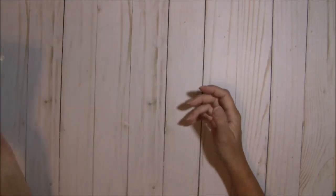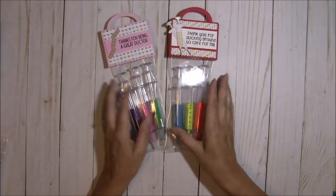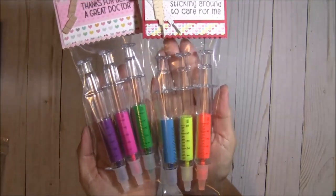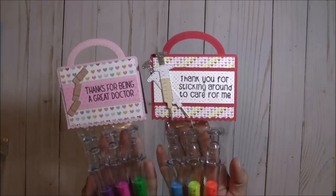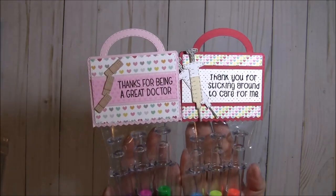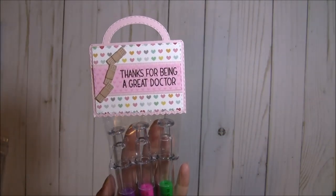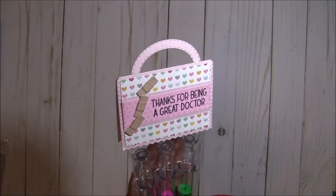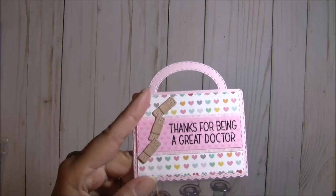Let me share the little project that I made. I found these really cute syringe highlighters — how stinking cute are these! I went ahead and bagged them up and created really cute toppers. This one here is in pink and says 'Thanks for being a great doctor' with those mini band-aids that I'm absolutely in love with — I think that's my favorite die.